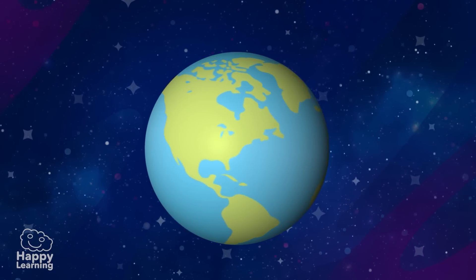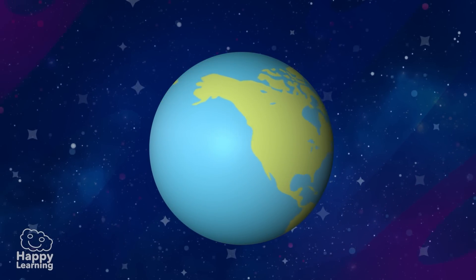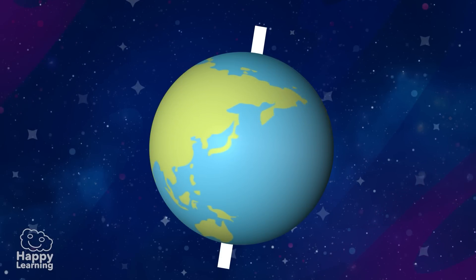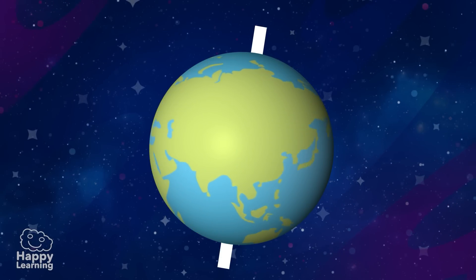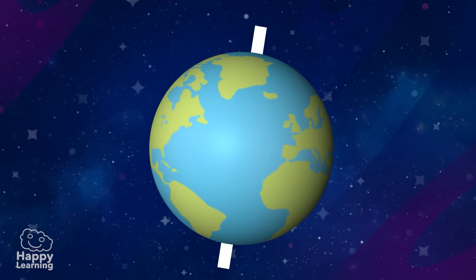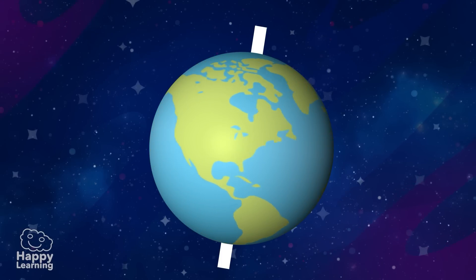Have a look at these images — it's the Earth, our planet. As you can see, it never stops; it's always spinning. We call this movement the rotation movement.